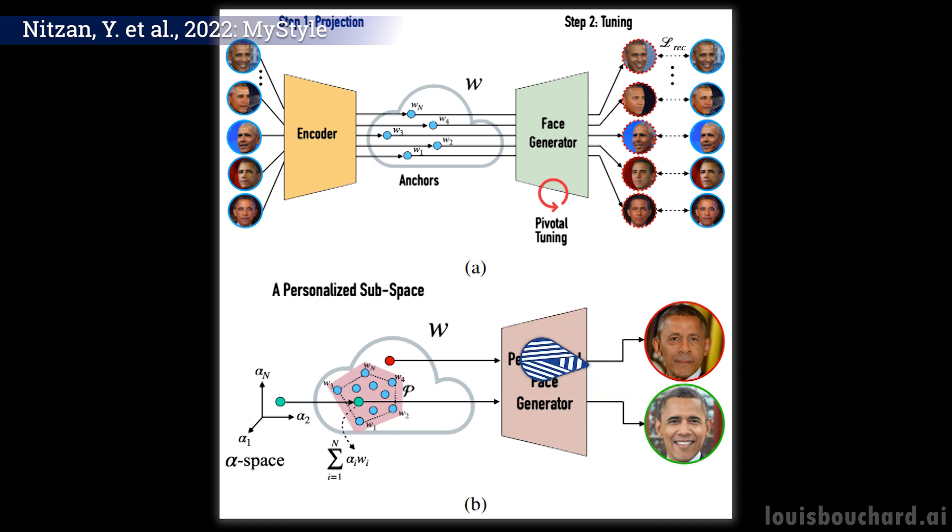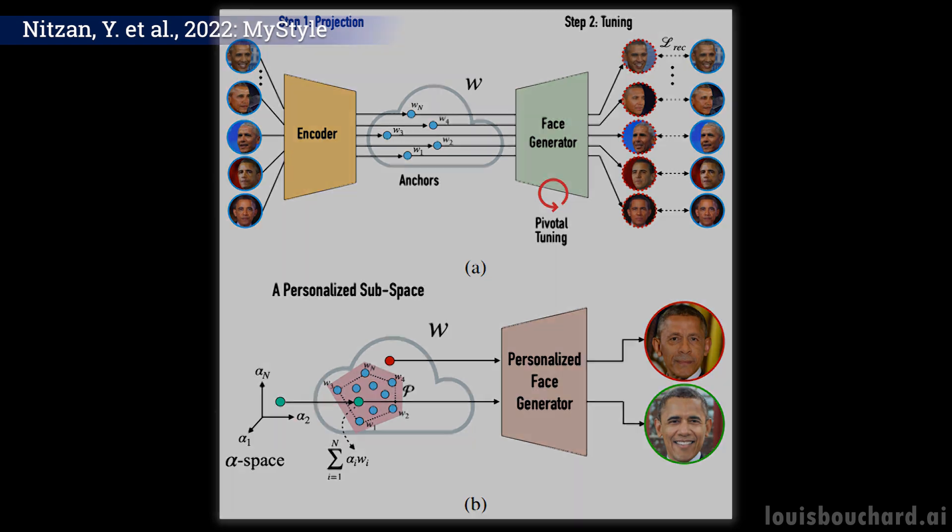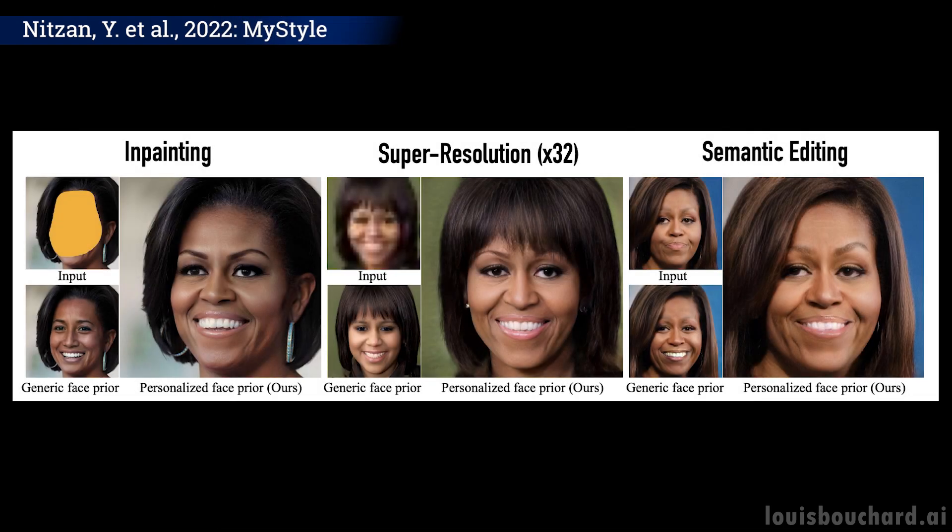It requires quite a lot of images of yourself, but a hundred pictures just means a big day outside with a friend and your phones to have much better results than the general models that try to generalize to everyone. It's also much cheaper than hiring a professional on Photoshop and asking them to edit all your future pictures.